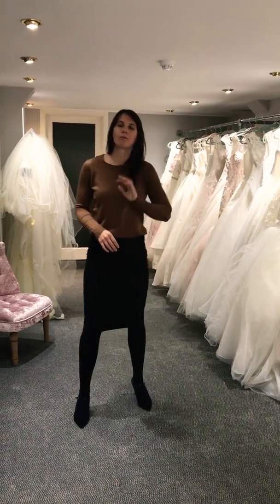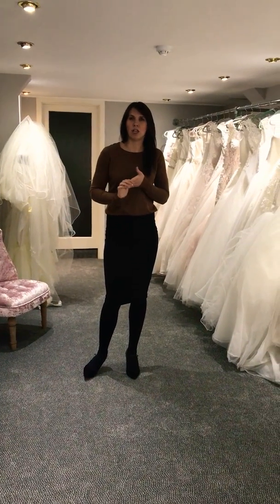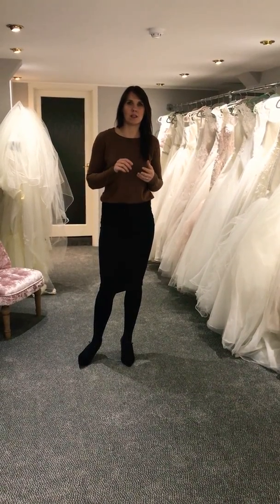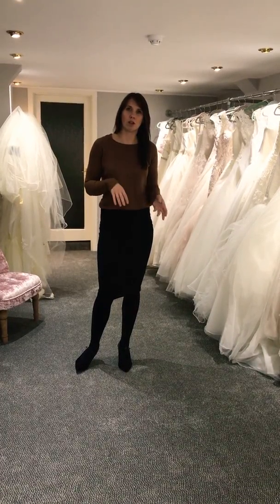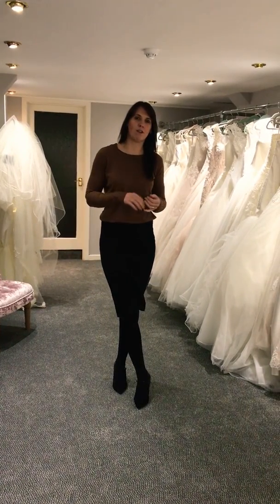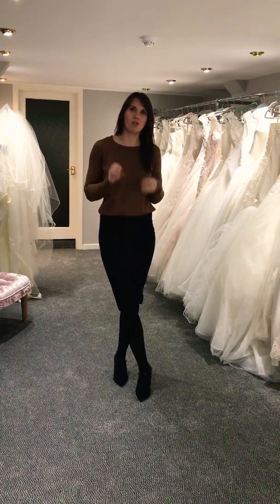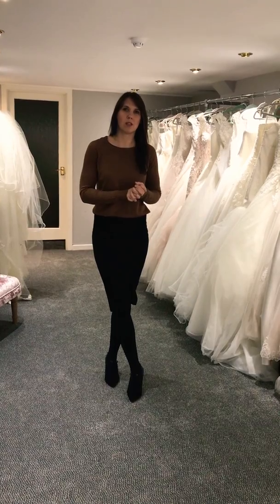The website is katiescompany.co.uk — all the dresses go onto the website, you can see them all there: the prom, the bridesmaids, some accessories. You can book your appointments through the website as well. On the other hand you can also go on to my Facebook and Instagram — it's @katiescompany — and anything new or anything that's happening with the shop will go straight onto my social media.